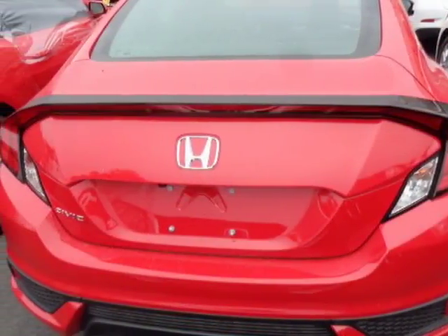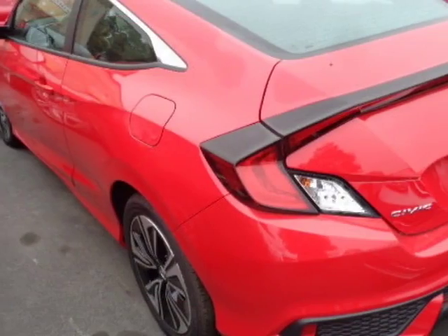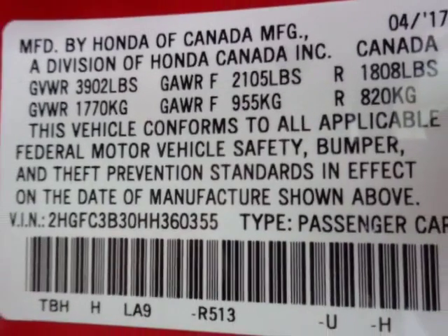This Civic Coupe boasts a 1.5 liter engine and has a CVT transmission. Additional options for this vehicle include power steering, auxiliary audio input, sunroof, and driver airbag.